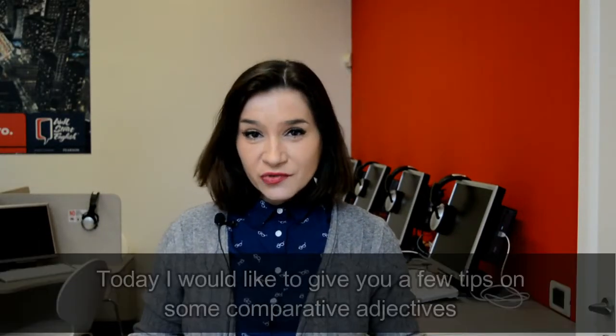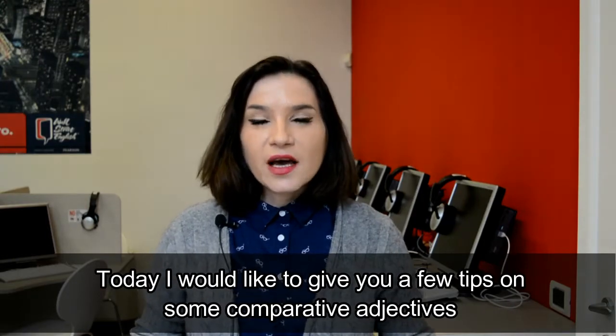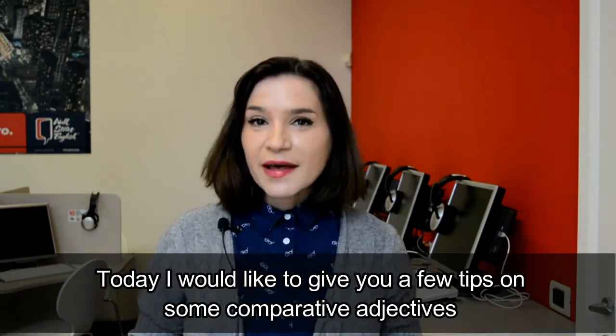Hi everyone, my name is Gina. I'm a teacher at Wall Street English Lodi and today I would like to give you a few tips on some comparative adjectives.